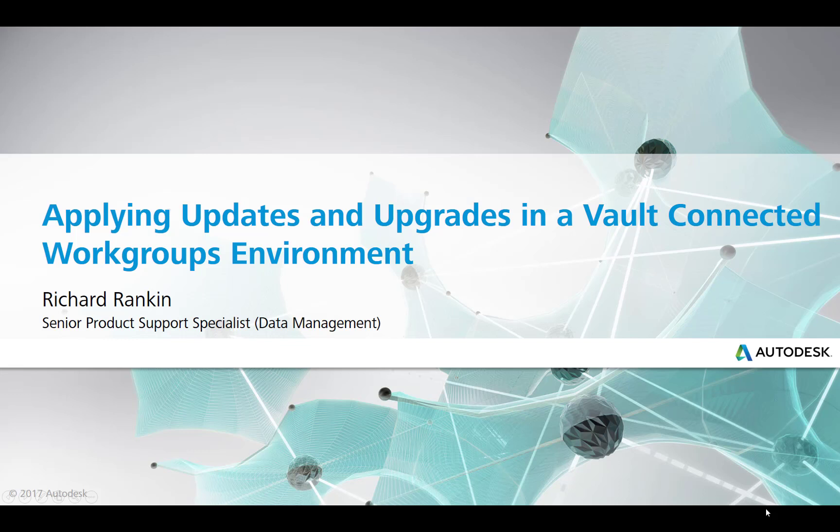Updates and upgrades in a Vault-Connected Workgroups environment. My name is Richard Rankin. I'm a Senior Product Support Specialist for Data Management and I work for Autodesk.